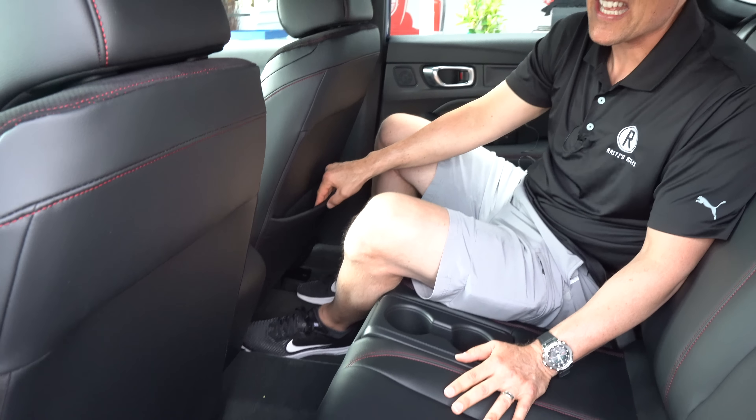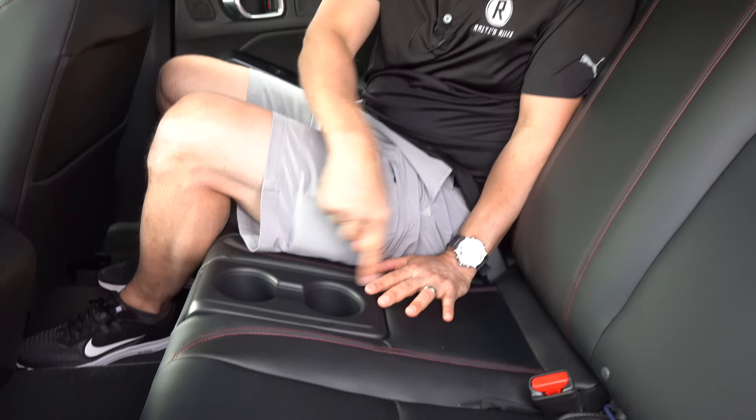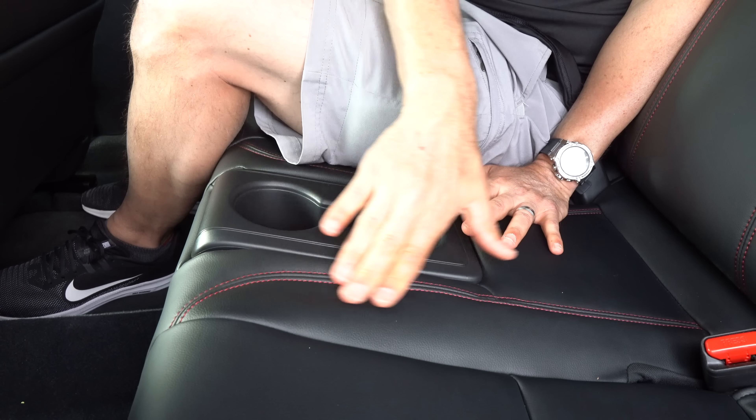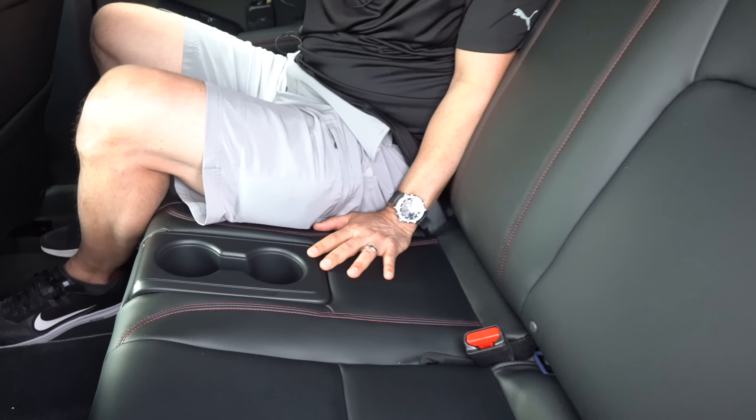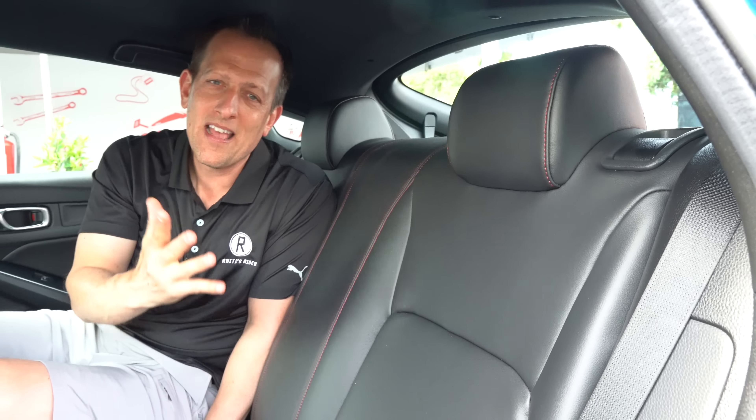The grille is enlarged to increase airflow, with the same intricate design and the Type S badge — which falls perfectly alongside the NSX Type S, MDX Type S, and TLX Type S. That Acura badge represents precision crafted performance and looks fantastic. Working our way down, they did a great job enlarging the lower area because we have that turbocharged intercooled engine producing more horsepower than the Honda Civic Type R.